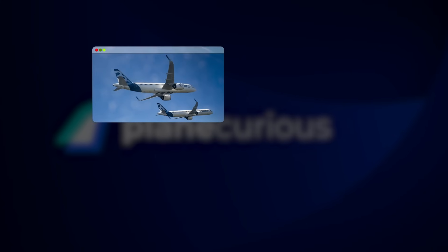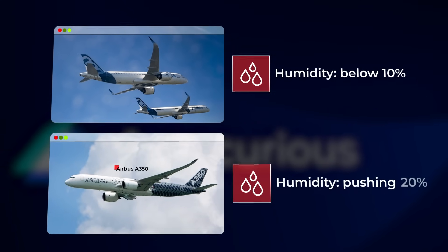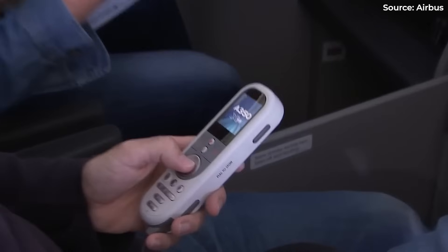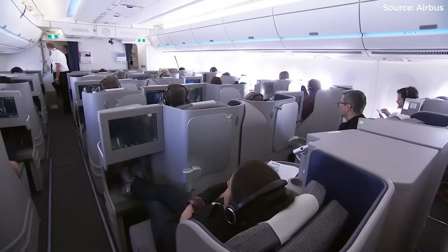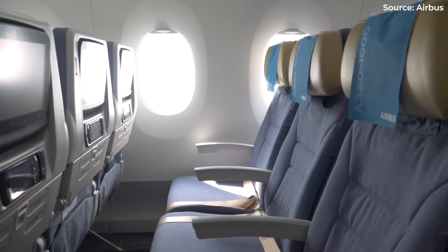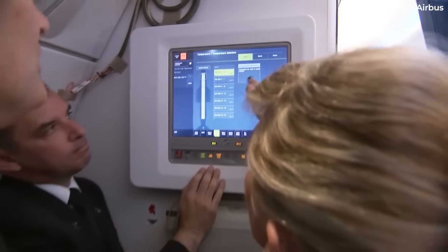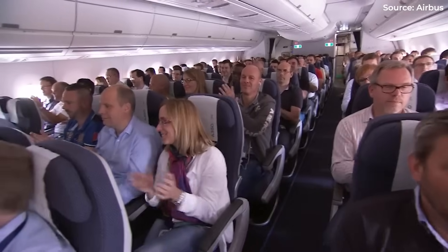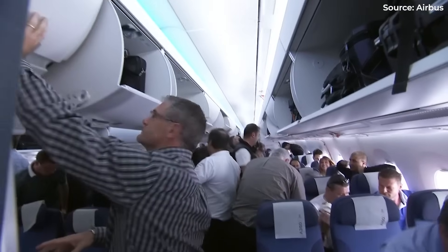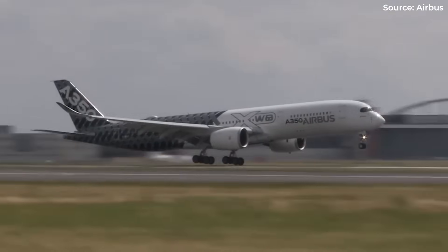Then there's humidity. Most jets run bone dry, below 10% humidity. The A350 offers optional humidification, pushing 20%. Still not tropical, but enough to keep sinuses happier and skin less parched. About those windows: forget electronic dimming — the A350 keeps it simple with manual shades. Bigger windows, yes, but you control the darkness instantly. No waiting for electrical systems. Combined, these features create something remarkable. Not quite a spa, but close enough. Passengers arrive feeling more human, less zombie. Most never realize why they feel better. They just know they do. That's engineering at its finest: invisible excellence that improves life without announcing itself.